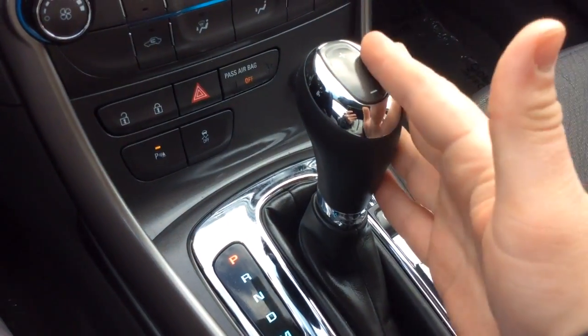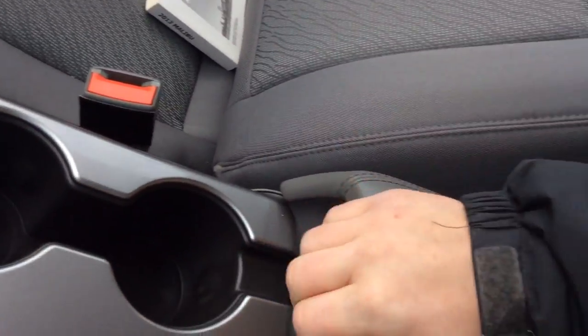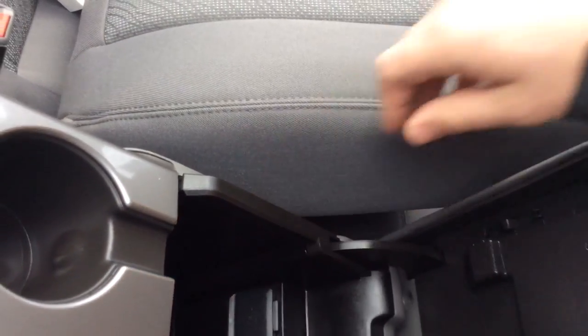Traction control off, power outlet, automatic transmission. It has an electronic parking brake, cup holders, arm rest that opens up. You have a power outlet in here — actually that's an auxiliary line and a power outlet there.